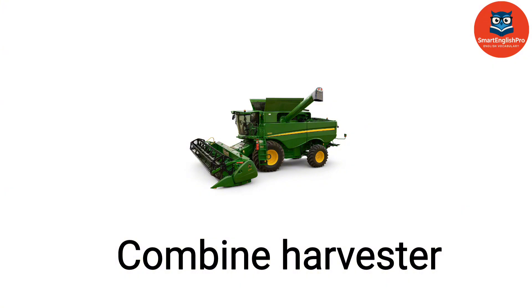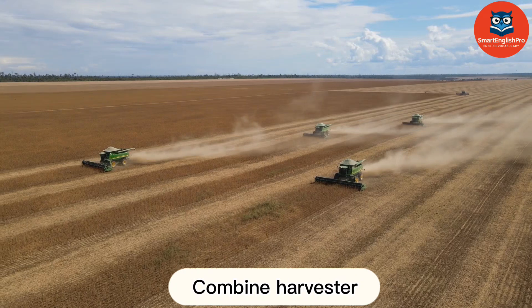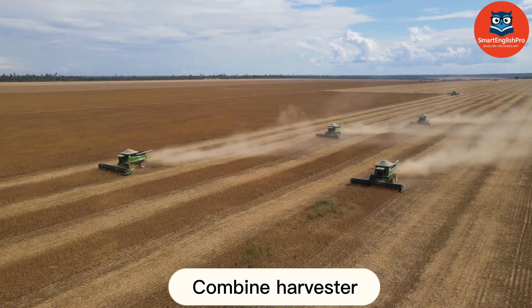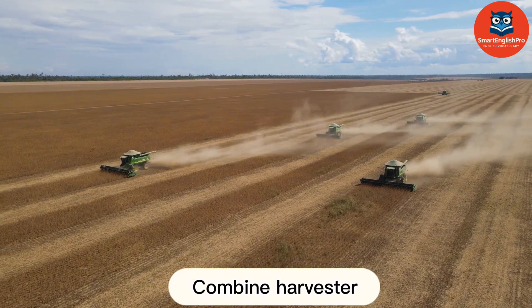Combine Harvester. This is a Combine Harvester. It harvests grain by cutting, threshing, and separating seeds in a single operation.